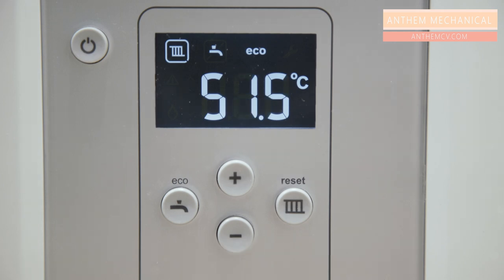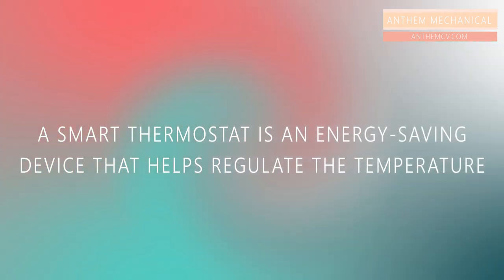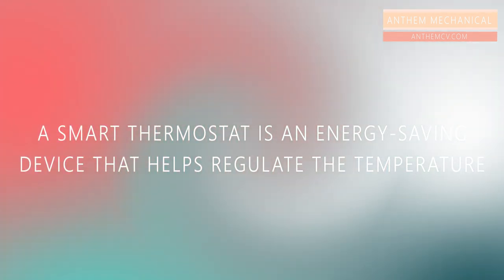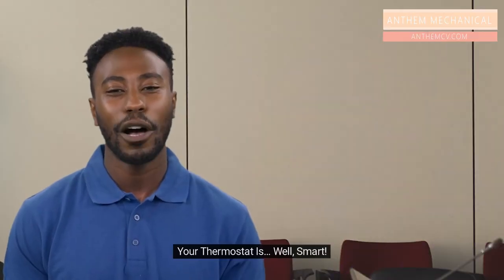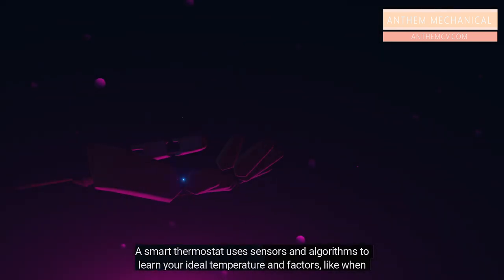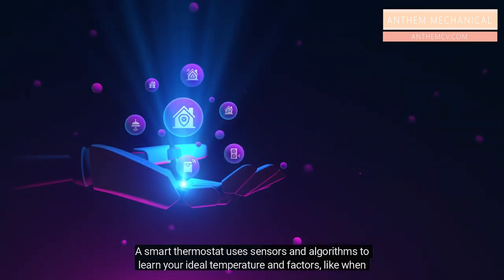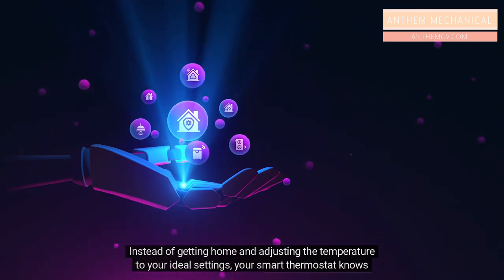A smart thermostat is an energy saving device that helps regulate the temperature in your home by learning your heating and cooling habits. Your thermostat is — well — smart. A smart thermostat uses sensors and algorithms to learn your ideal temperature and factors like when you're home or away.